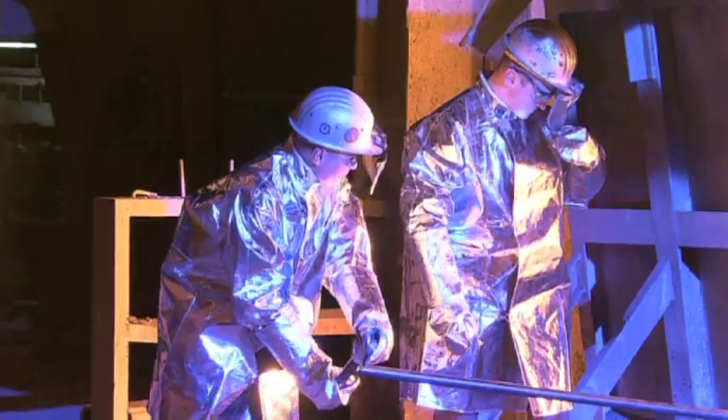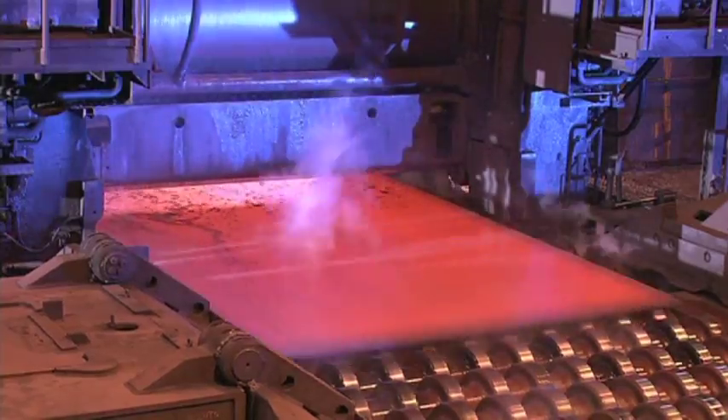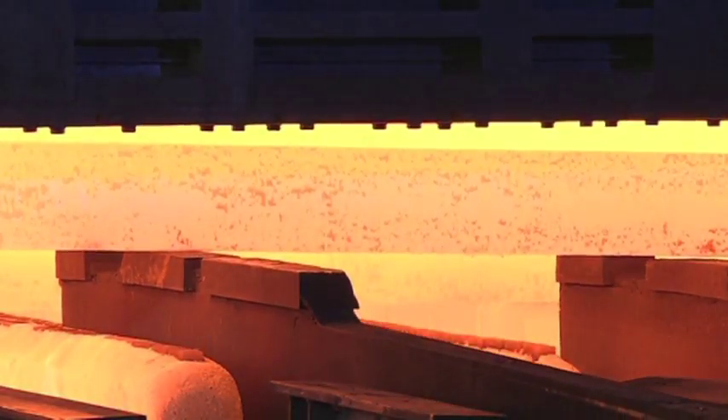Over 200,000 pipes will form the pipelines. They are made from an extremely hard, specially produced high tensile steel to withstand the pressure on both the inside and outside of the pipelines.